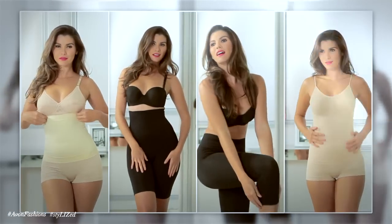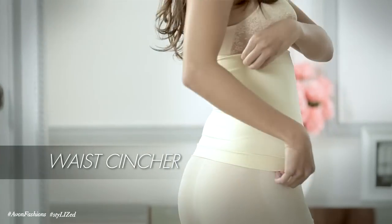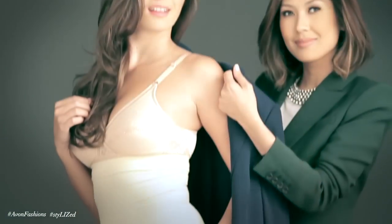For this campaign, I styled four looks using four different body shapers from Avon Body Illusions. For the first look, I used the Waisted Foot. It's perfect for the high-waisted pencil cut skirt because of its double layer high-waisted panels. It controls your waist, your tummy, your back, and it follows your shape for sexy curves. It's so smooth.